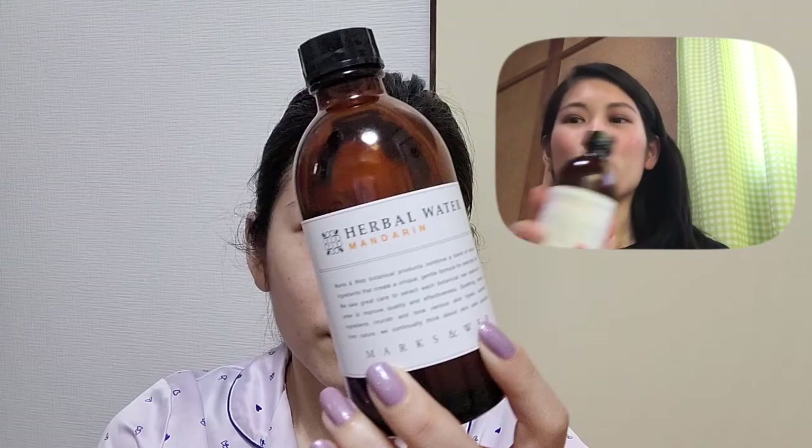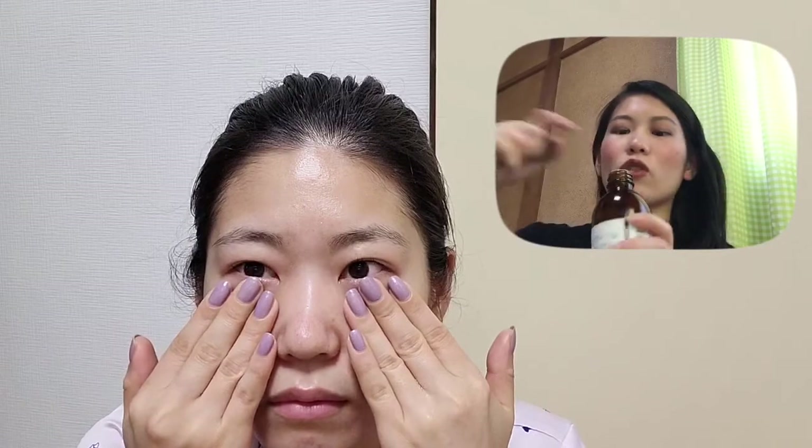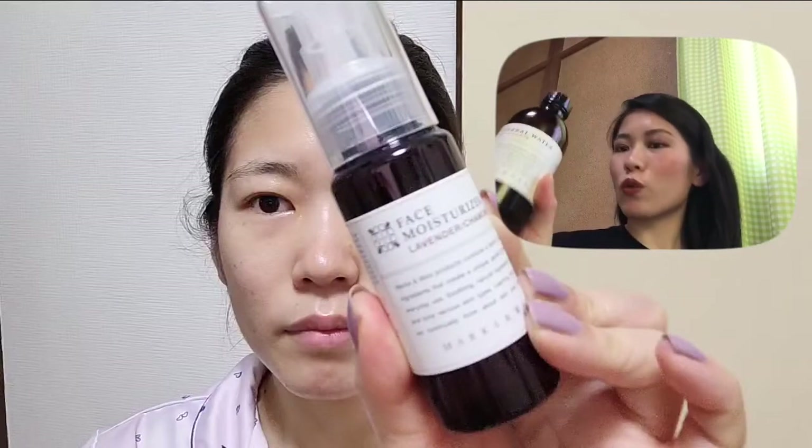After the facial oil comes toner. I got the mandarin fragrance, but there are many other options. This one has a refill option, and I tried refilling it — it was super easy. The only tricky part is you have to take out the top part, but that's pretty much it. After that you just adjust and refill.